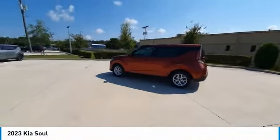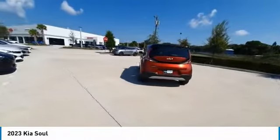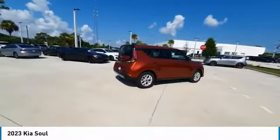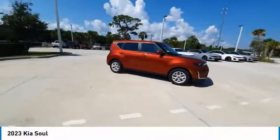Stop by and take a look at the 2023 Soul. The Soul is quick and ready with its innovative, catchy style. A sharp, roomy, and well-fitted cabin, and a comprehensive list of safety and fun features.